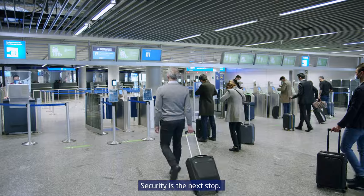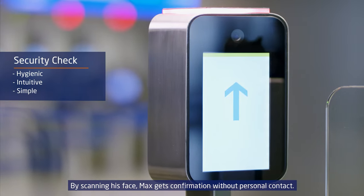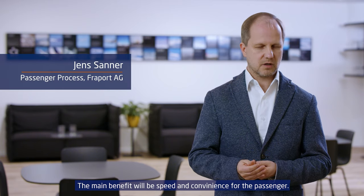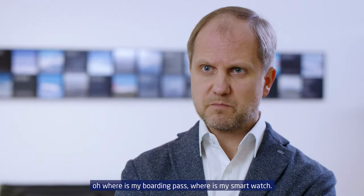Security is the next stop. By scanning his face, Max gets confirmation without personal contact. The main benefit will be speed and convenience for the passenger — no need to search for a boarding pass or smartwatch.